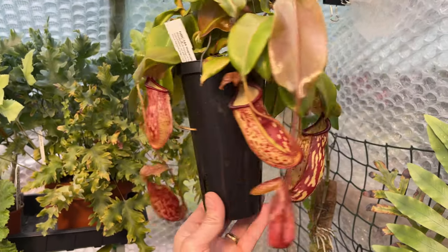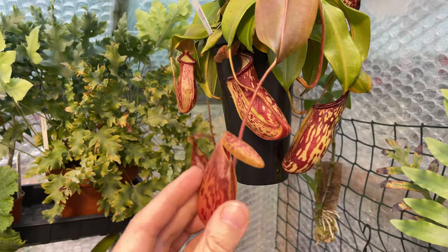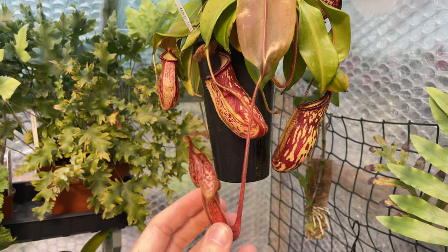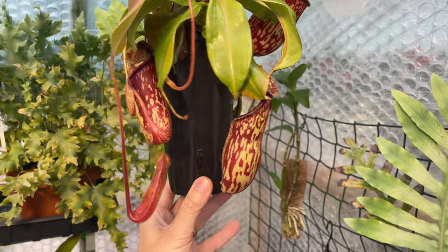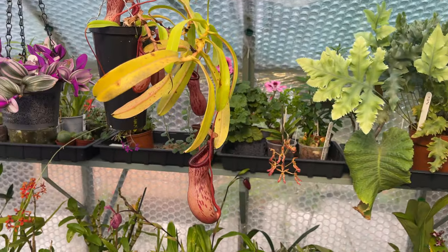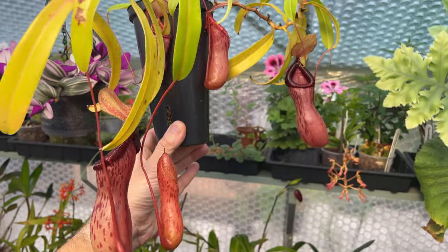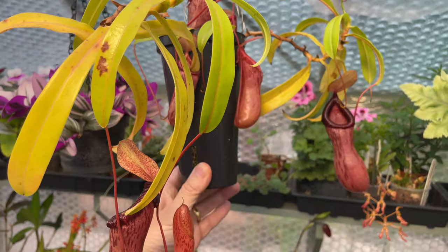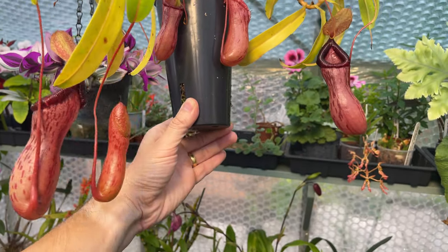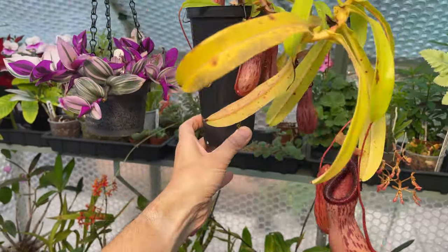This Nepenthes struggled a little bit in the sun and produced a deformed pitcher, so I'm going to cut that off. I expect it to come back now that the real heat of the sun has gone. You wouldn't believe this one had no pitchers on it whatsoever a couple of months back because I let it dry out and they all fell off. And now we've got seven pitchers on there — that's made a remarkable recovery.